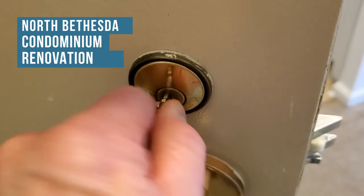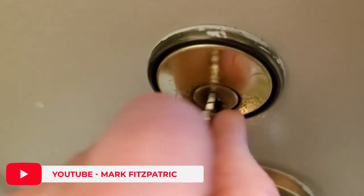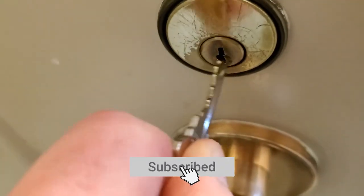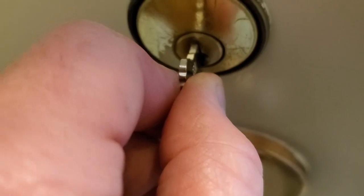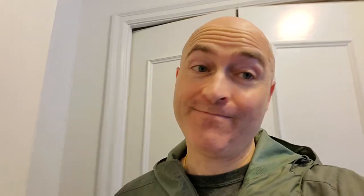Sometimes locks don't work as they're supposed to. This key does not turn — nothing. It's in, but with a little pull back and wiggle, got it. But you don't want that when someone's trying to get in, because they're going to get frustrated and already have the mindset that something's wrong with the unit, even though it's just a lock and key that can be fixed. The initial impression is important.